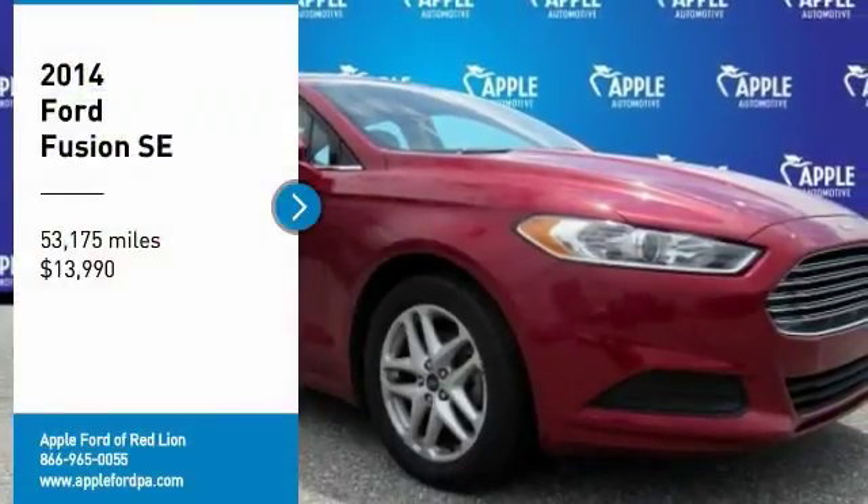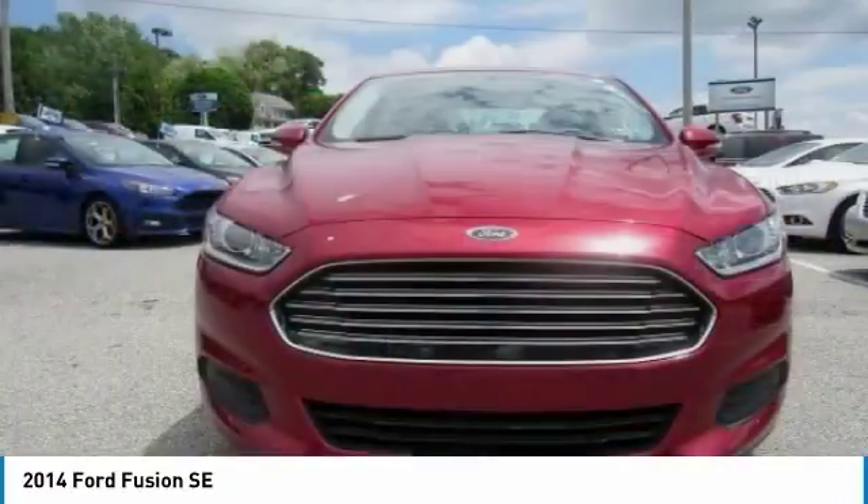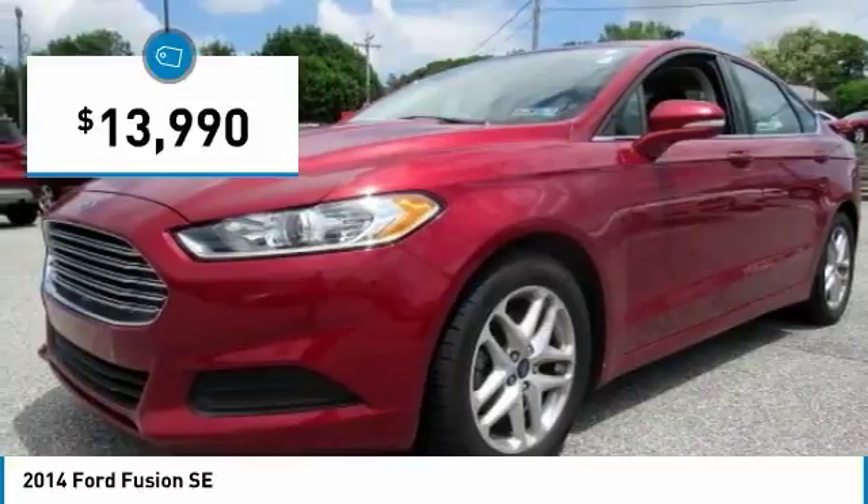Stop by and take a look at the 2014 Fusion. You can have both impressive power and great economy in a Fusion, and it is priced below $15,000.